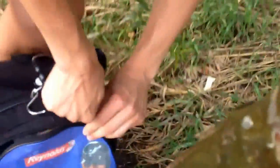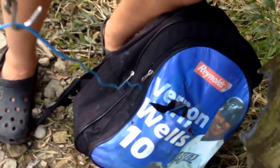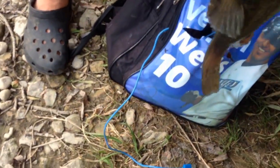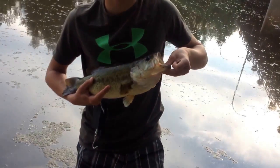Beauty bass here — topwater frog bite! We just came out here, it's about 6:30, almost 7 o'clock. Just grab it a little bit. Hunter's going to hold this baby up for you. Look at that — that's got to be at least three and a half pounds.